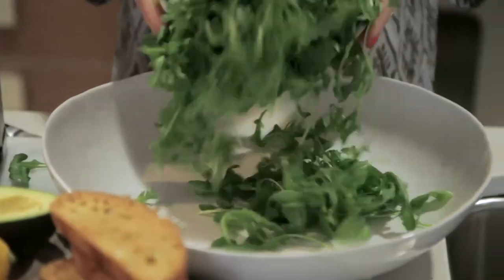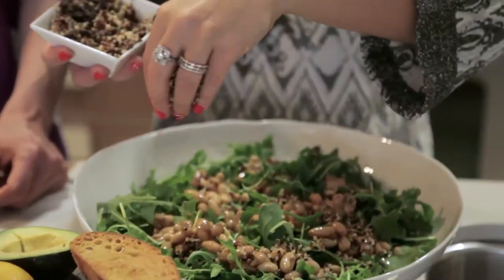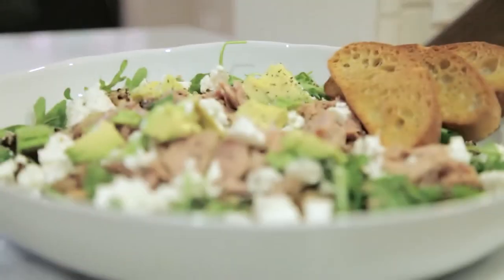Number three: skip the loaded nachos for a few weeks and instead stick to a loaded salad like the one Aida just made up. This is low carb, high protein — you'll be full for hours and it's really satisfying. It's got arugula, oil-packed tuna, some avocado, some feta, a little bit of quinoa, and some white beans. Oh my gosh, it looks so good.